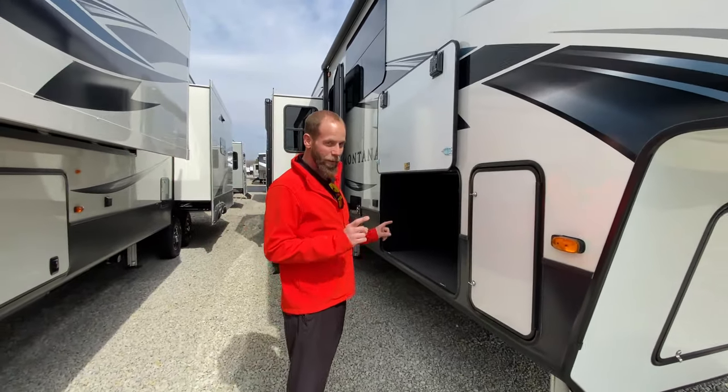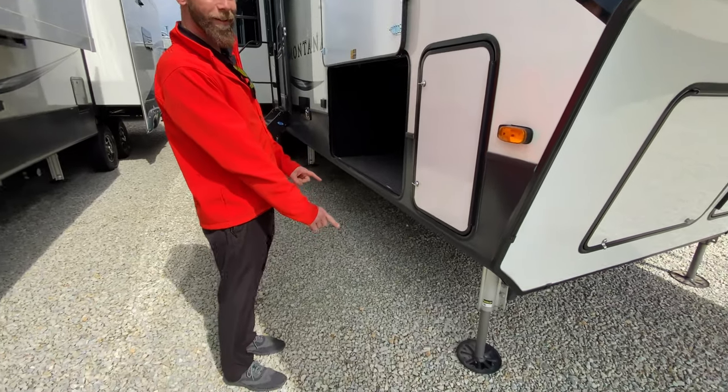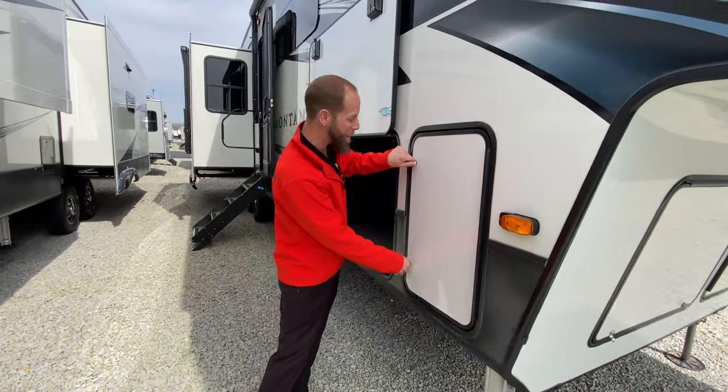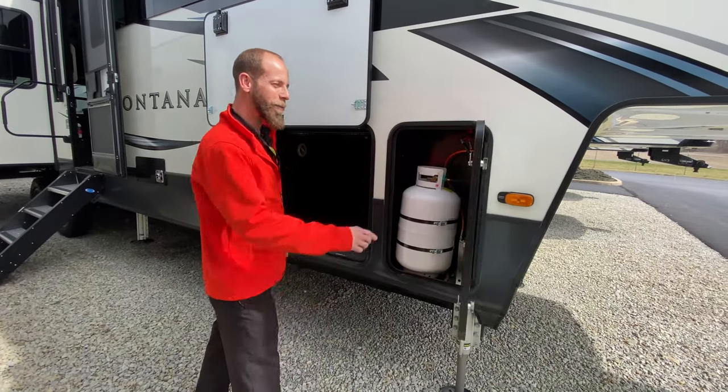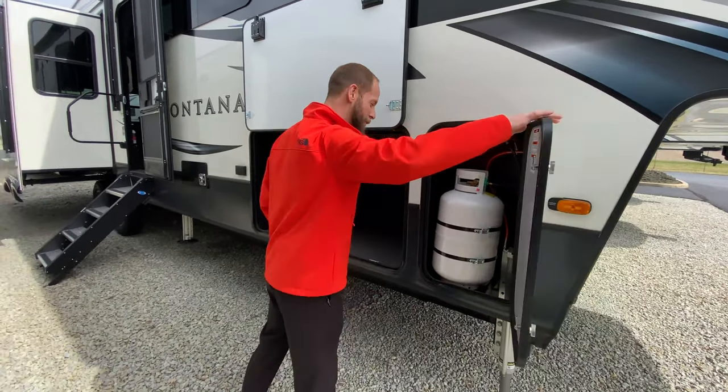You have hydraulic landing gear. Two healthy propane bottles, one on each side. You split them up so that you can maximize the pass-through storage area.